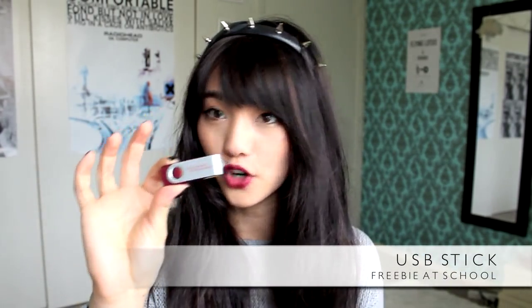And my USB stick — it's for homework. You never know. Here are my keys, just for the house.